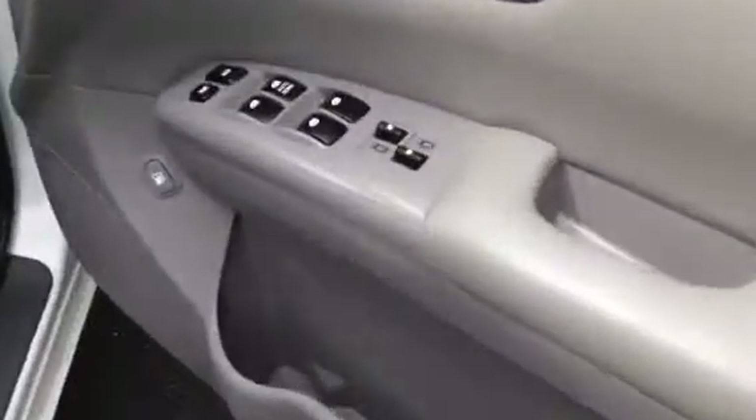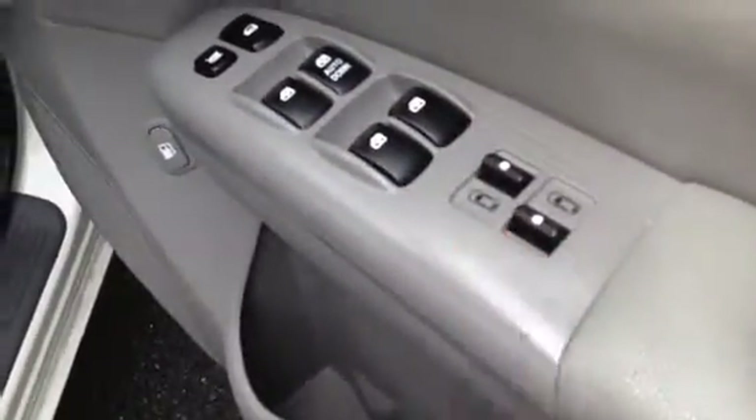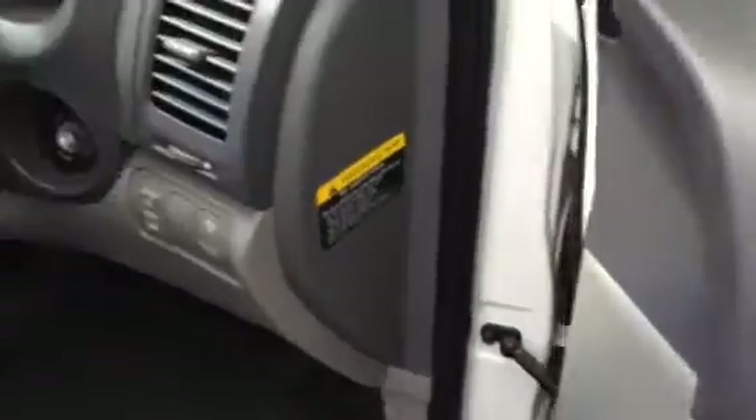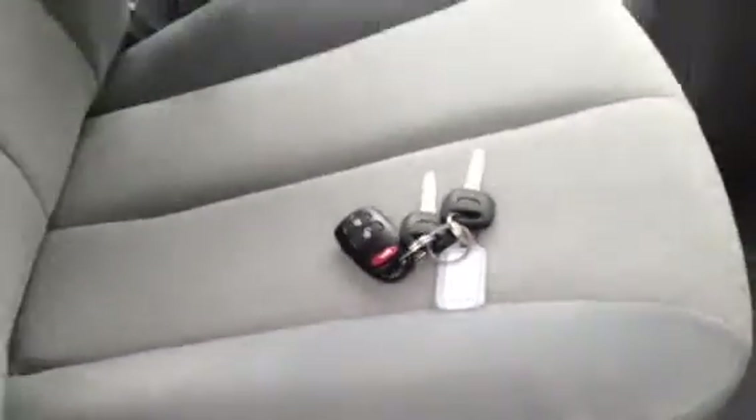Coming through into the driver side — you've got power windows even for the very rear of the car, all your central locking, and your mirrors. The car has two keys and a remote, which is handy. Always good to have two keys.